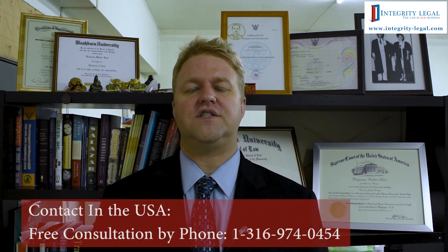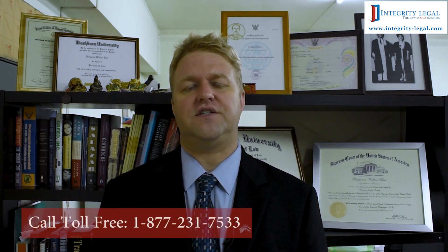As the title of this video suggests, we're discussing the Royal Thai Consulate in Dallas, Texas, United States. The address for that is Royal Thai Consulate General, 17855 Dallas Parkway, Dallas, Texas 75287, United States. Telephone number: 1-214-407-6528.